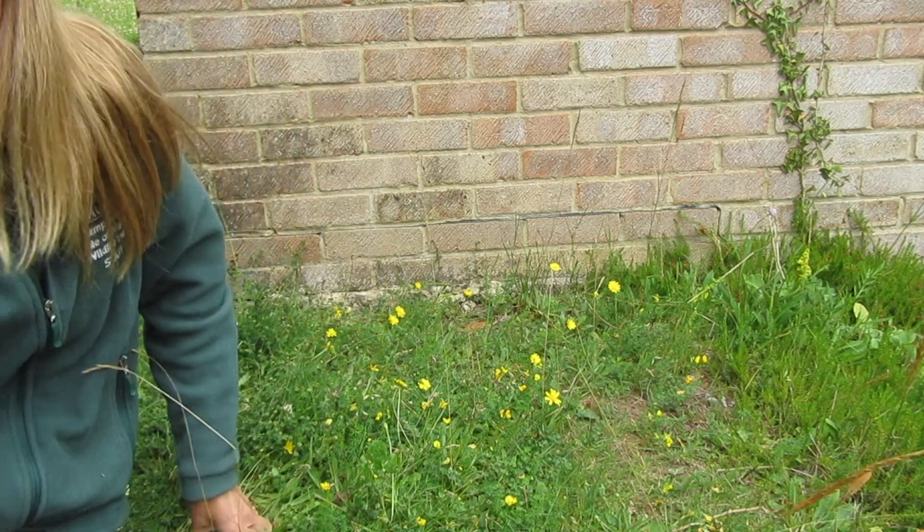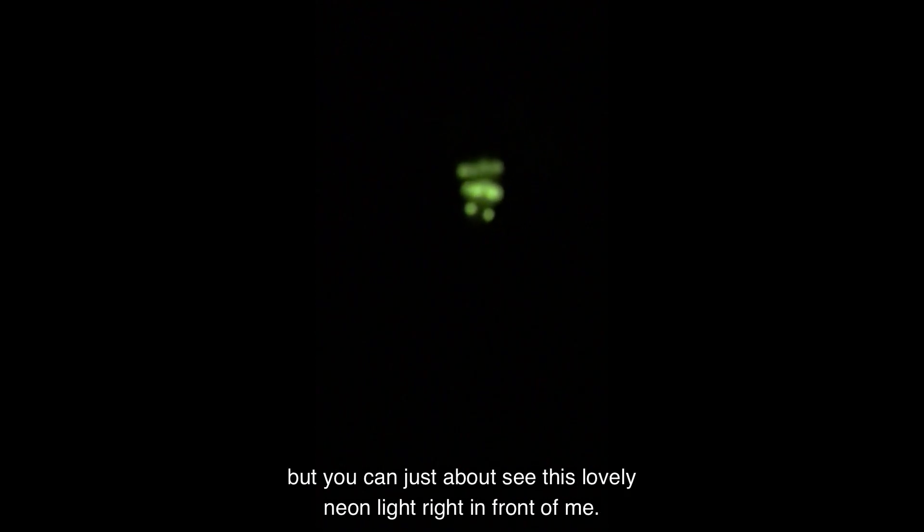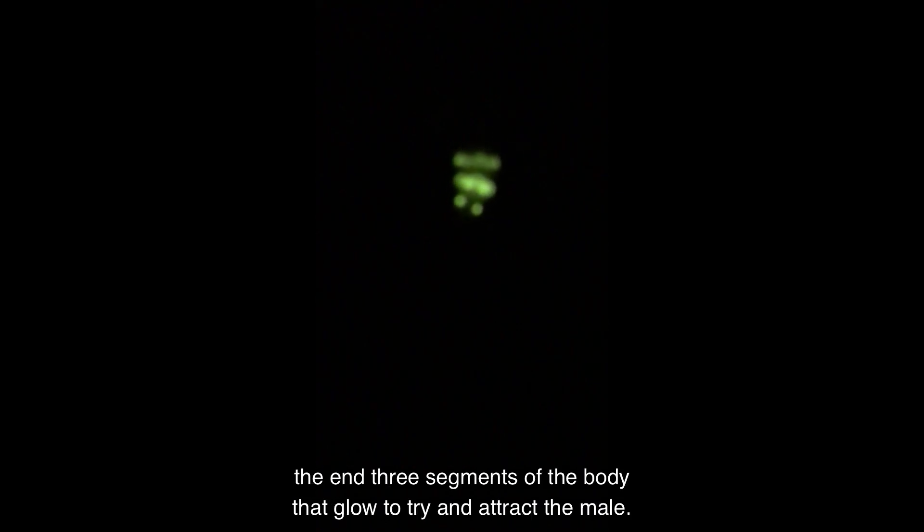I'm back out in the garden at around 11 pm and we've got this lovely female glow worm moving around right in front of me. It's quite tricky to focus in the dark, but you can just about see this lovely neon light right in front of me. A couple of nights ago I counted four females, but there are only two out here this evening — it may be that the others have mated, laid their eggs, and died. You'll see it's the end three segments of the body that glow to try and attract the male.